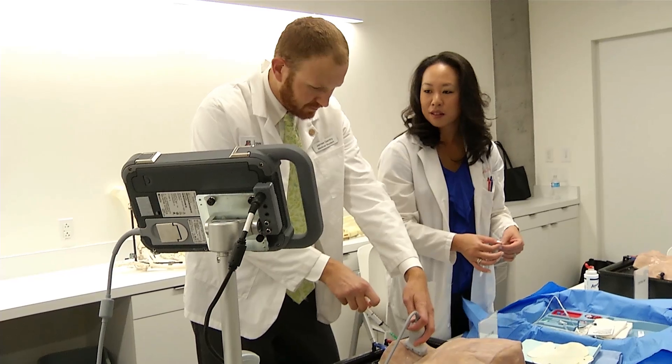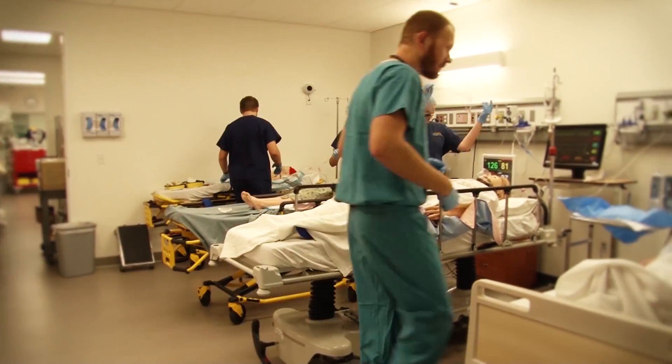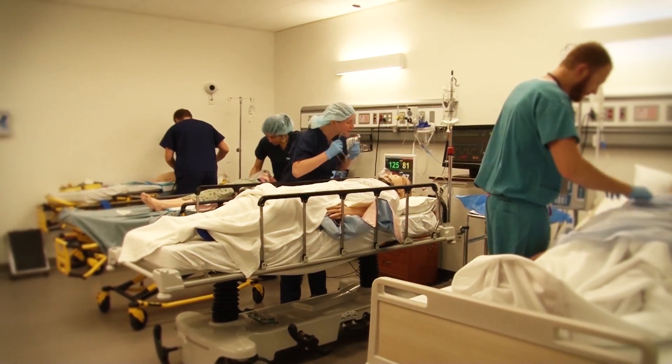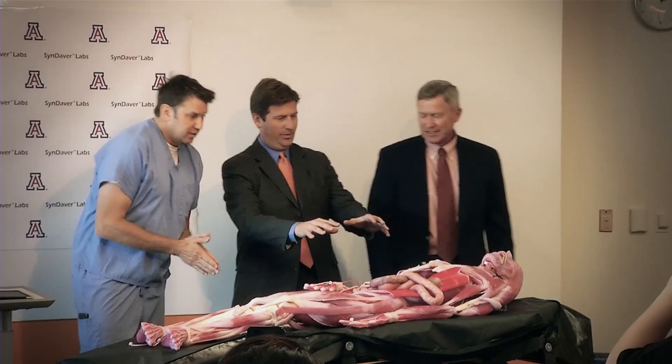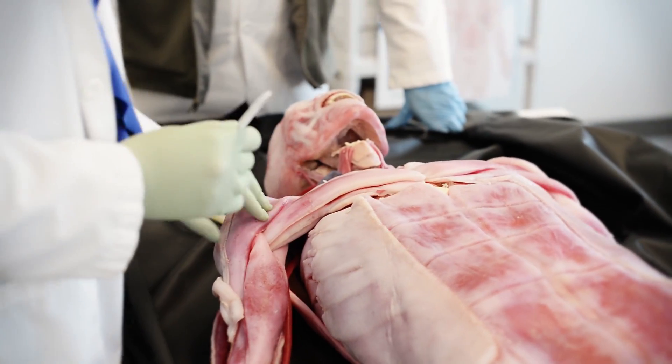Students learn so much more when they are engaged and excited about the learning experience. Here at the University of Arizona College of Medicine Center for Simulation and Innovation in Phoenix, we have partnered with CINDAVR labs to develop and build the world's most sophisticated synthetic human tissues for all aspects of medical practice.